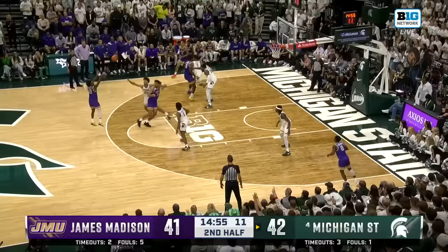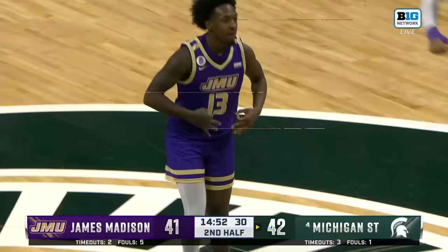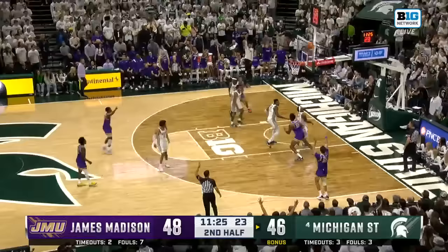Does James Madison have a response? Green will try and deliver with a three. Oh, a little crossover — what can Brown do for the Dukes? And Allen cannot connect on the three. Another long rebound to Akins. I know Allen wants that one back.